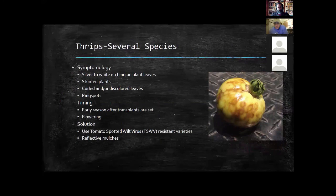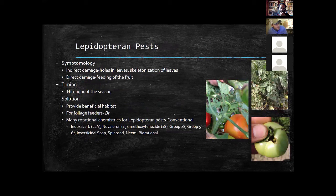Thrips are a tiny insect that spread tomato spotted wilt virus (TSWV). Symptoms include silver to white etching on plant leaves, stunted plants, and the classic virus symptoms on the tomato fruit itself. This is a very early-season problem, occurring right after transplants are set in the field. The solution here in South Carolina: we use TSWV-resistant varieties because we know we're going to get that disease from that insect. Combined with reflective mulch to repel thrips, we can control that whole disease-pest complex without spraying a single insecticide.